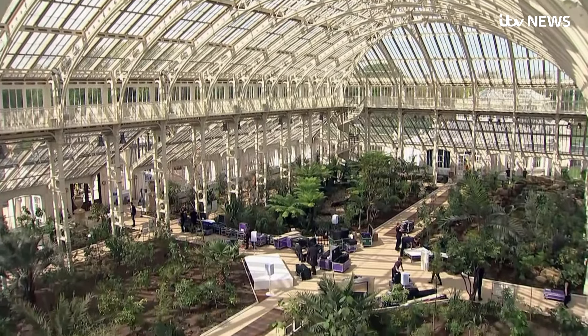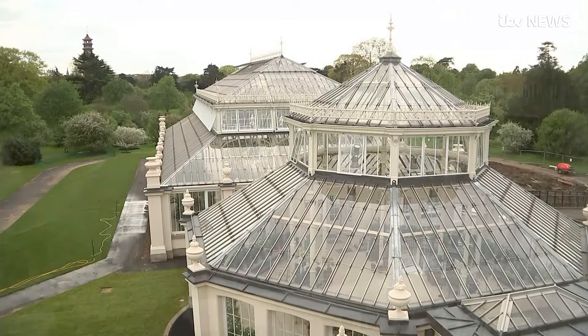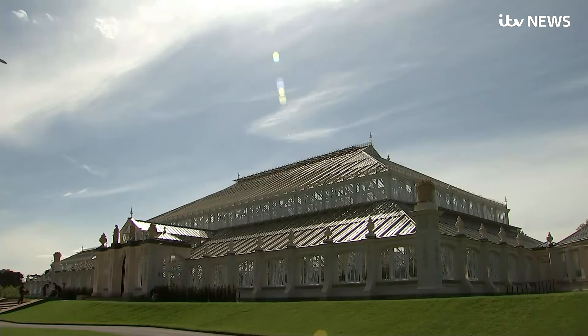In the words of its Victorian founders, Kew was intended to supply the realm with everything that is useful in the plant kingdom. And in the place they built to do it, the work they began goes on. Geraint Vincent, News at Ten.